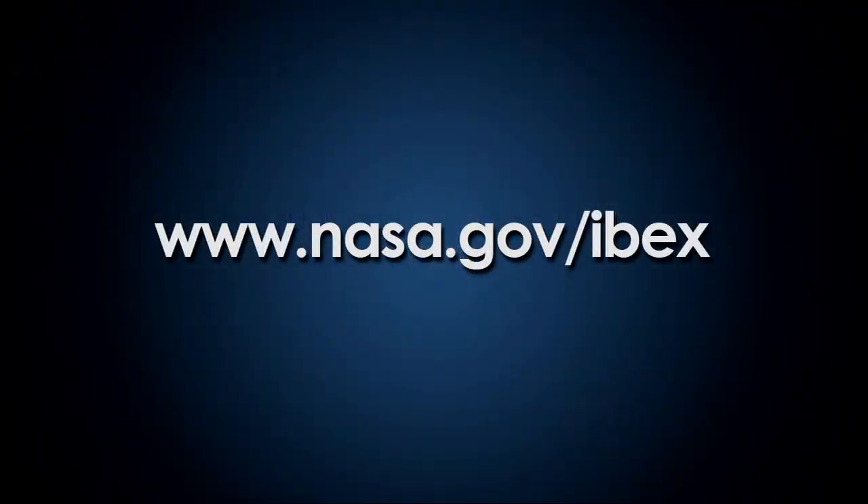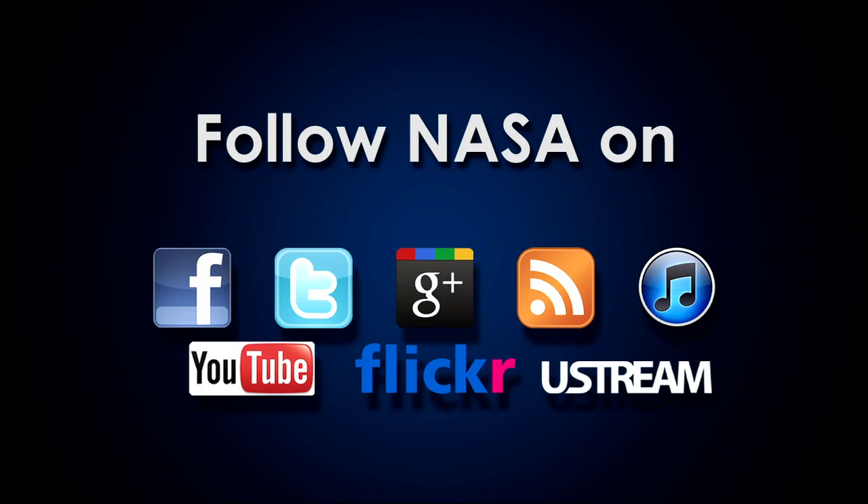Good afternoon. My name is Dwayne Brown with the Office of Communications, and welcome to NASA Headquarters. Today you will hear and learn about the anatomy of our galactic neighborhood. The information is available on the web at www.nasa.gov/IBEX and also via Twitter, Facebook, YouTube, and other social media sites. We'll have brief presentations from our presenters, then open it up for questions starting here in Washington and go to our phone lines.